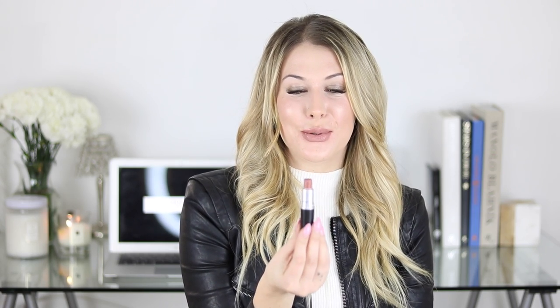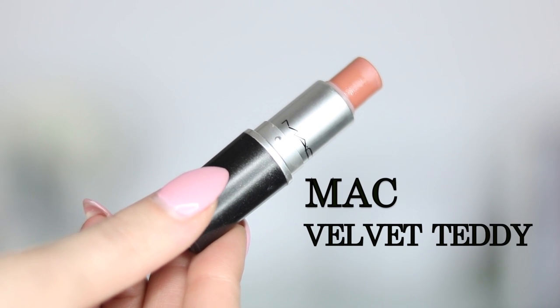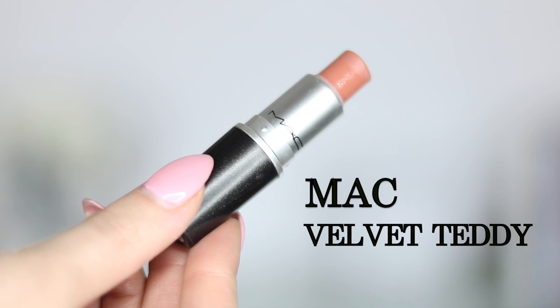Starting off with a lipstick by MAC, and this is Velvet Teddy, which was one of my first lipsticks I ever purchased from MAC and I completely fell in love with it. This is my fourth tube of this and I'm almost running out. It's just an absolutely pretty brownish nude. I love wearing this during fall and winter - it's a really pretty fall shade with a matte finish.